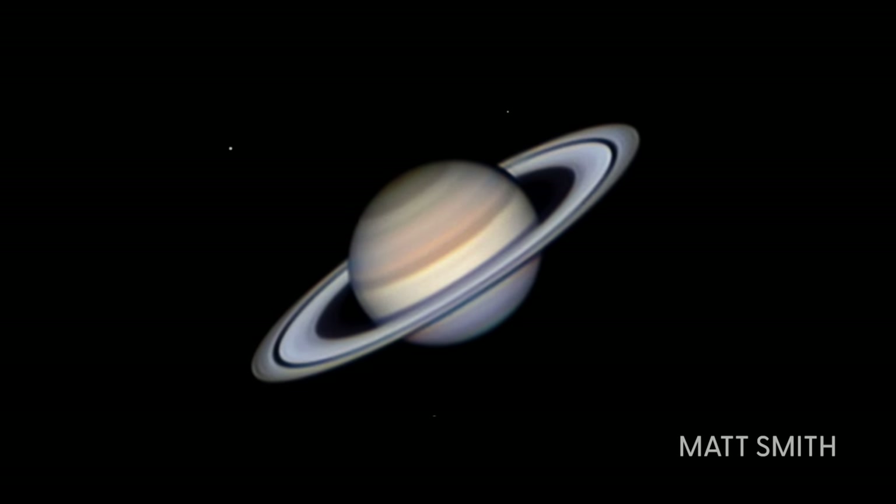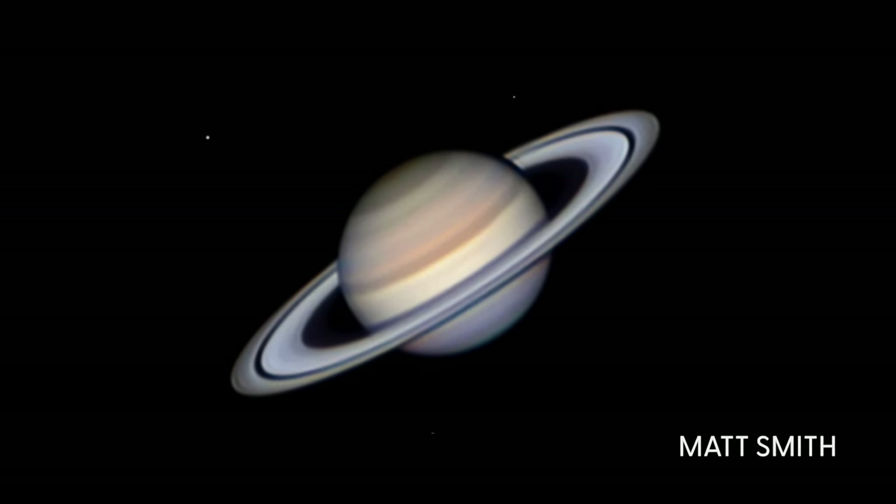Hey, Trevor here. Hopefully you enjoyed my latest picture of Saturn and that you go after it yourself this summer. My picture was actually pretty average compared to what some others are doing out there. In particular, Matt Smith on YouTube — definitely check out his videos and tutorials if you want to get better. He's absolutely killing it with planetary astrophotography. Okay, that's it. One more thing — the reveal music. Was it a little too grimy? Kind of badass though, right?